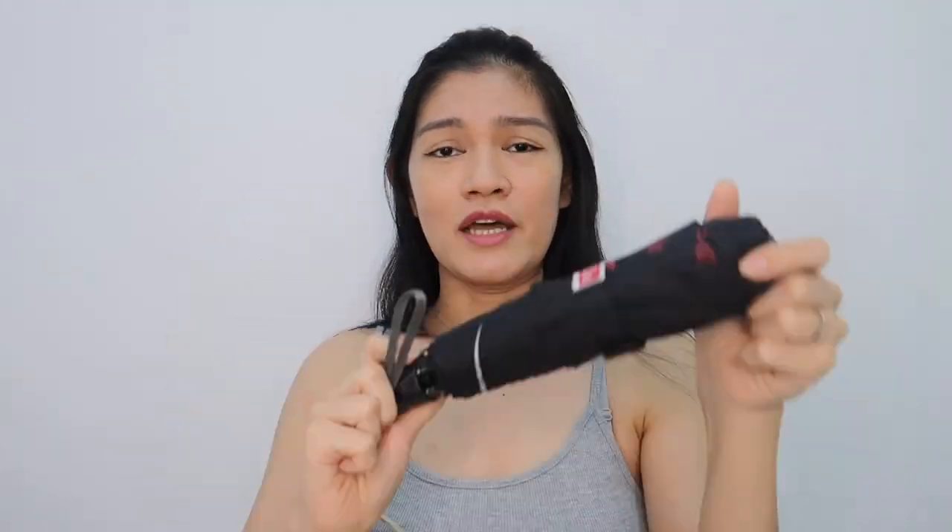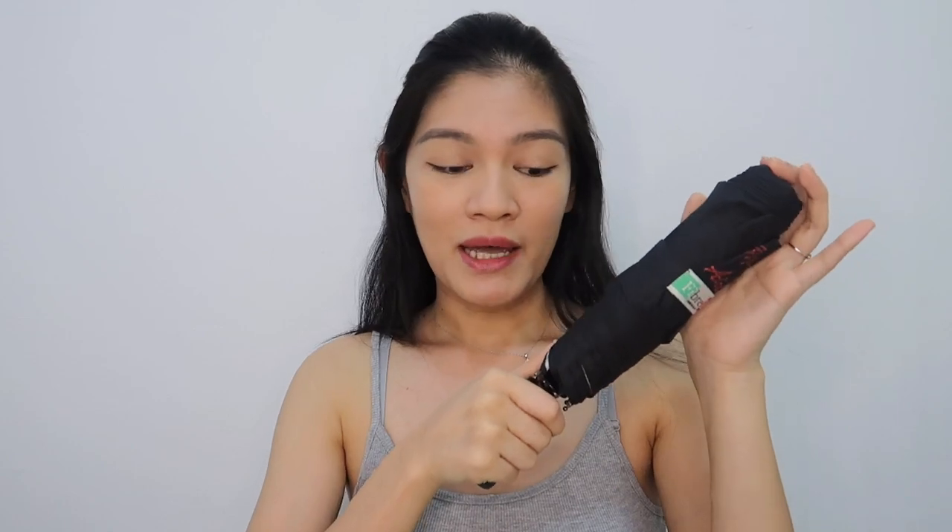The first one is obviously a payong — an umbrella. Itong payong na ito, galing din sa Pinas. It's the Fibrella brand from the Philippines. It's an automatic umbrella. Sobrang init dito sa UAE, and even if it's already September, mainit pa din. Hindi kalalapas talaga without a payong. So that's number one.